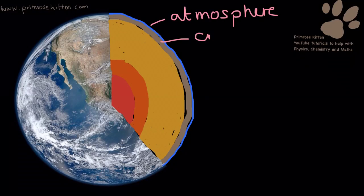Then we have the crust. This is the bit that we stand on, and the bit that we get loads of our resources from. We think it's quite thick when we stand on it, but actually it's a really, really thin layer over the top of the Earth.